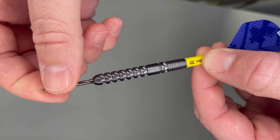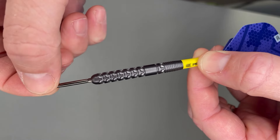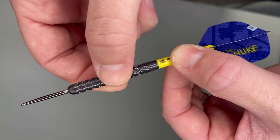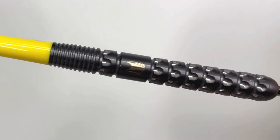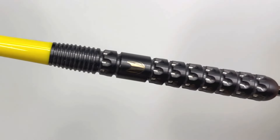They come with short Target yellow pro grip stems and standard profile hundred micron flights. 26mm Swiss points, which are smooth, and you've got this lovely straight barrel profile with pixelated grip throughout. Pop in, visit our shop and have a look at these.